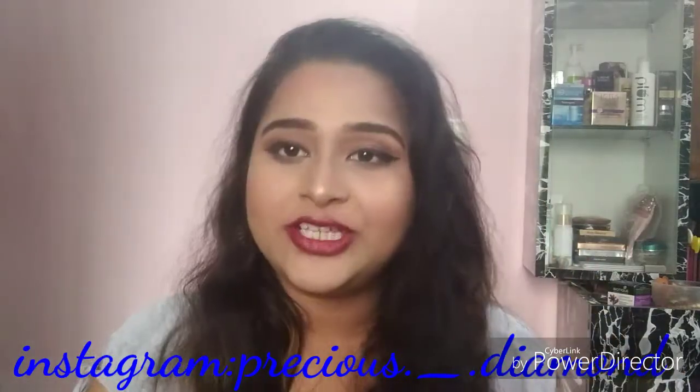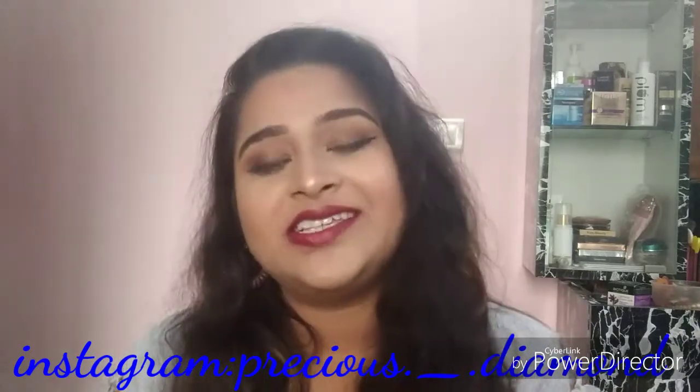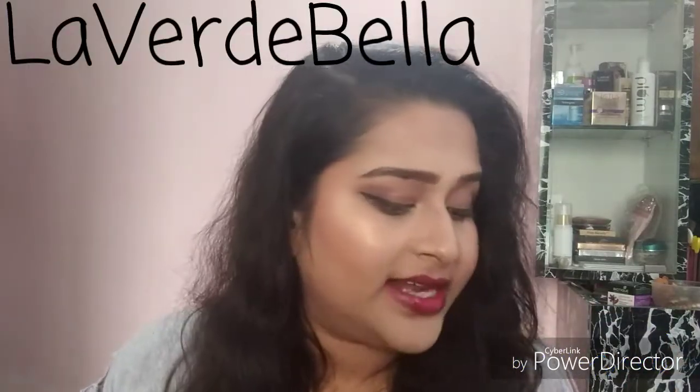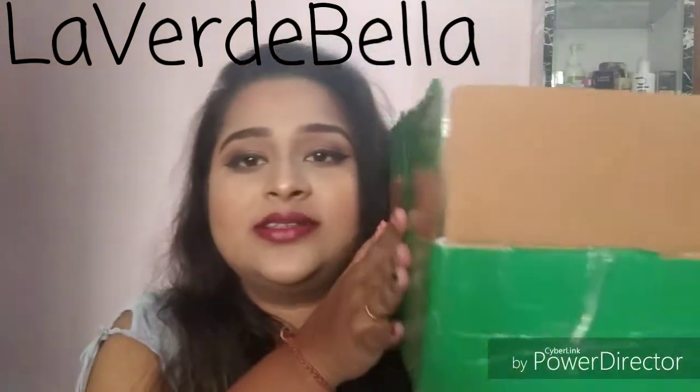Hello guys, welcome back to my channel. Today I'm going to review products from a company called La Verde Bella, which launched around 2018. They have sent me their products in this carton — three products in total. I'm not sure if it's available online, but I'll be mentioning the link if it is.